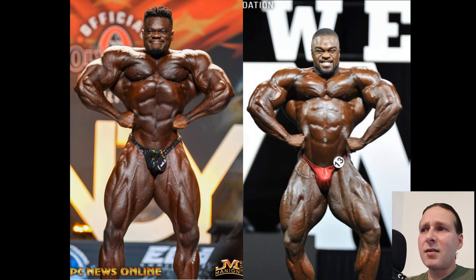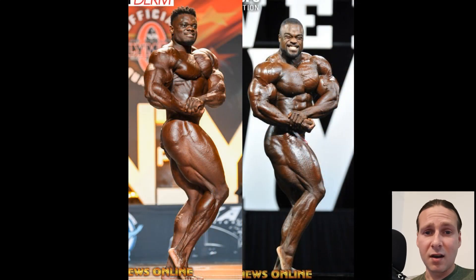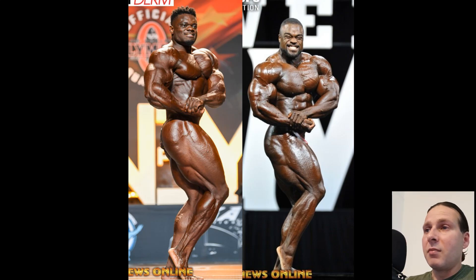Brandon Curry — is he winning this shot? I think it's close. Turn to the side. Side chest development. This is where Brandon Curry starts going. This is Curry, this is Blessing. Blessing's legs actually holding their own as far as size, and he was criticized about that. So was Curry. So I guess they're kind of on a level playing field in that sense.